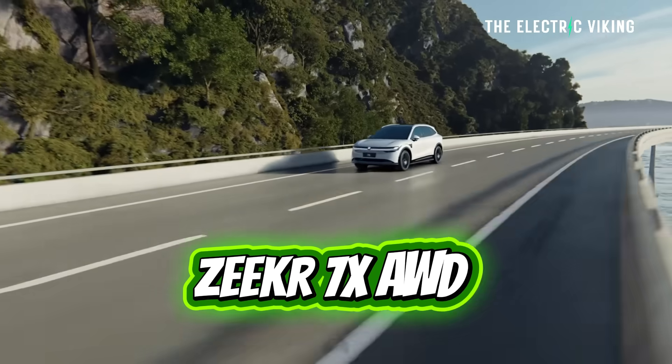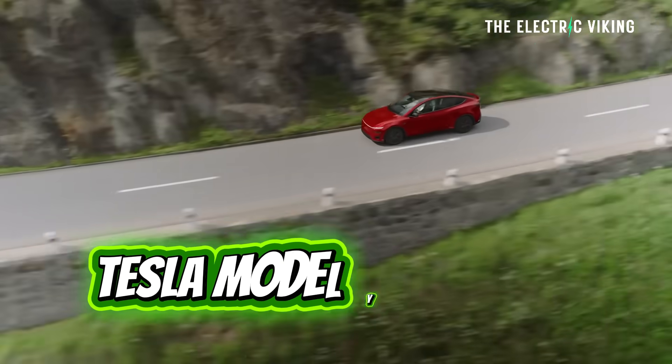But this video is not about Australians. I just wanted to share that I'm excited because I'm going to test drive his Model Y Performance. We're hoping to take our car, the ZKX 7X all-wheel drive, versus the Tesla Model Y Performance, take it to a racetrack and give you guys some insights on that.